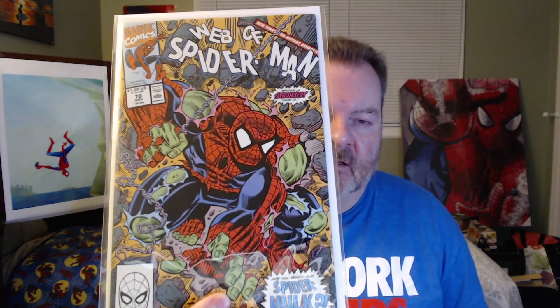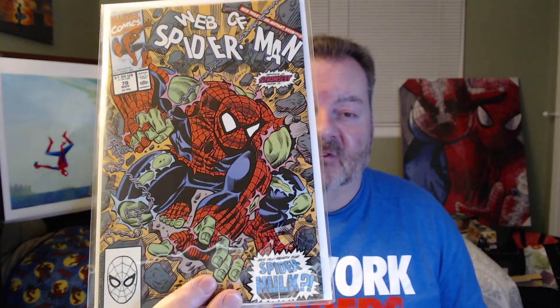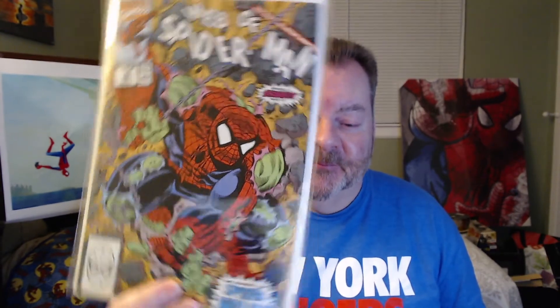Rob does a lot of spec videos on his channel. He's always giving you recommendations on books. The books that I did win, I believe, do have a little spec value to them. So up first, we have Web of Spider-Man number 70, Spider-Hulk. That's a great cover that will certainly stay in the PC.